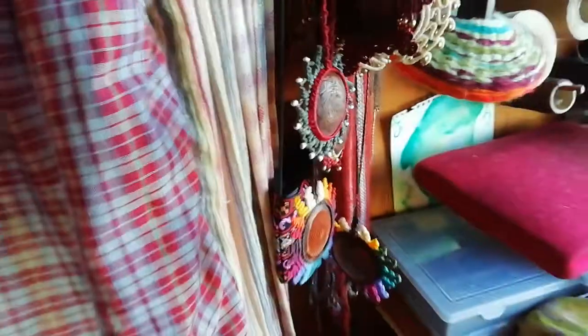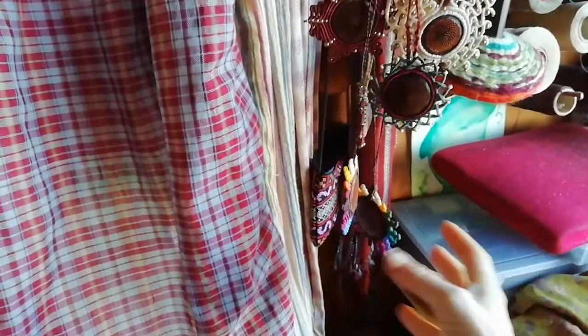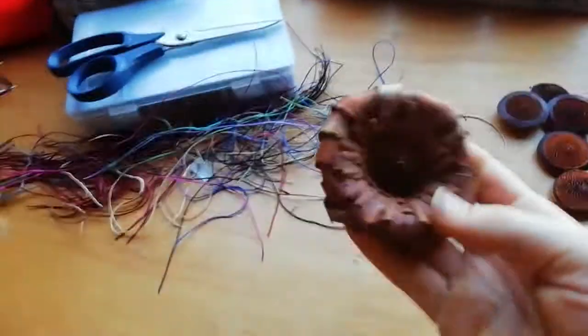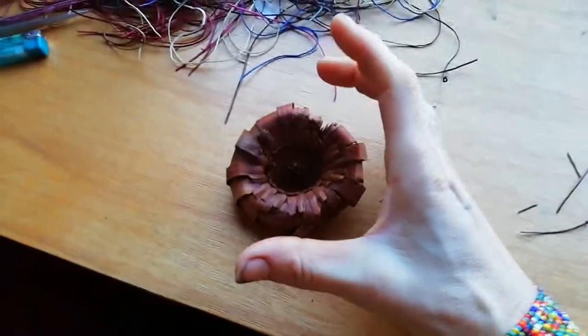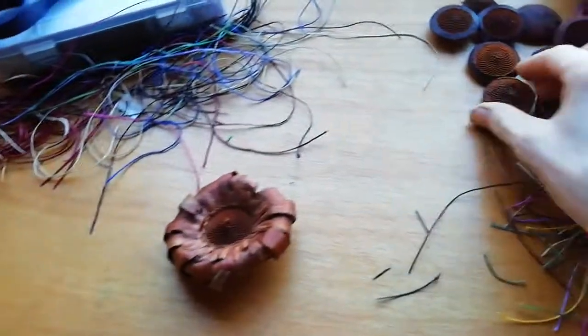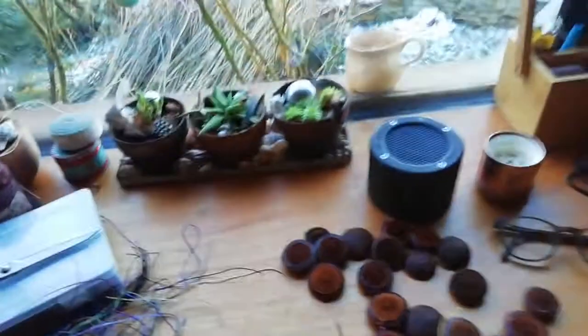I do a lot of macramé. Here are a few things I made in the last week — just necklaces and stuff like that. I can sell them in summertime. They're made from protea flowers — this is a protea flower from the bush, it has a really big flower. You peel it away, put it on the sanding machine, and get these pieces, and then I make jewelry from those.